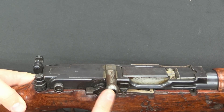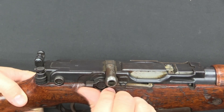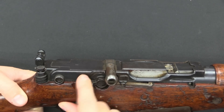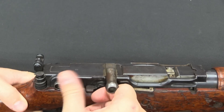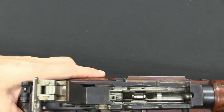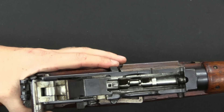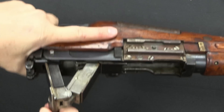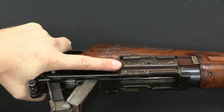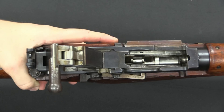The Japanese gun uses the same mechanism but does have some detailed differences. For one thing, the safety is this switch on the side — that is safe, which prevents me from opening the bolt, and that is fire. Pulling up on this again breaks the toggle, but the Japanese gun has this rotary magazine inside and does not lock open when the magazine is empty. However, I have this latch here which is a bolt hold open, so I can manually push this up and lock the bolt in its open position.